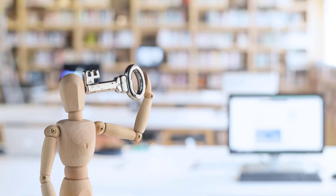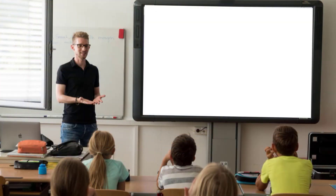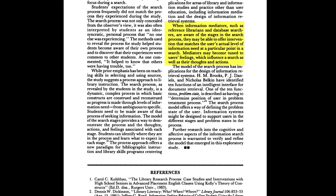To conclude the paper, Kuhlthau discusses the implications of the study. The information search process is not only a series of actions — seen more holistically, it contains a predictable sequence of thoughts and feelings too. Students were mostly unaware of the process and its pattern; she proposes that the model be taught to students so they can anticipate and better navigate its stages. She writes that when information mediators such as reference librarians are aware of the stages of the search process, they may offer intervention matching the user's actual level of need and become attuned to users' feelings as well as their thoughts and actions.